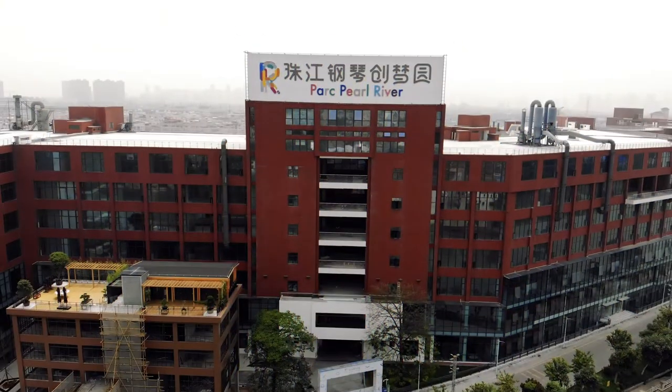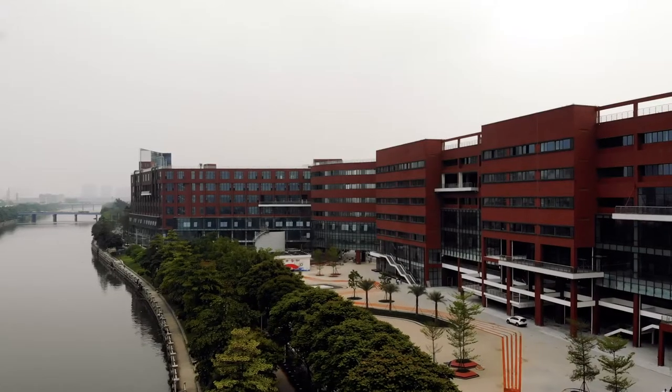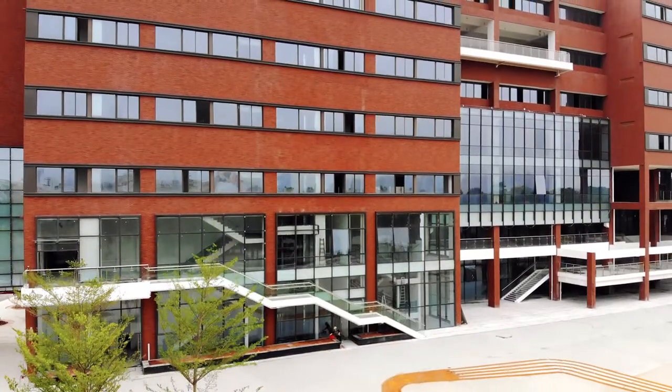We're here checking out the Pearl River Piano Factory building and gonna be coming at you with a little documentary about this place. Gonna fly the drone and get some of that nice aerial footage later — hopefully we don't lose our drone in the river. Freddy's flying the drone trying to get those nice aerial shots right now. It's a beautiful place, I love it.